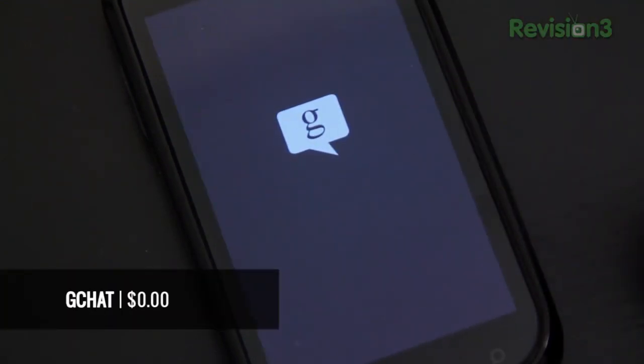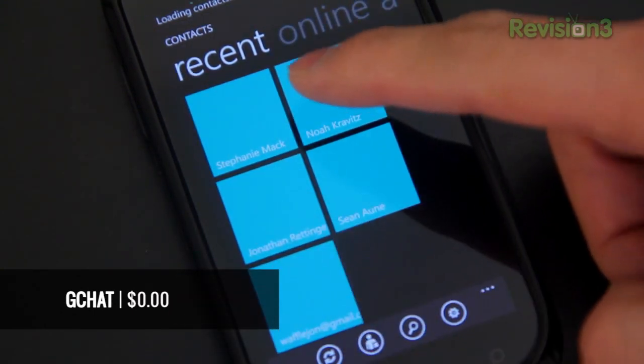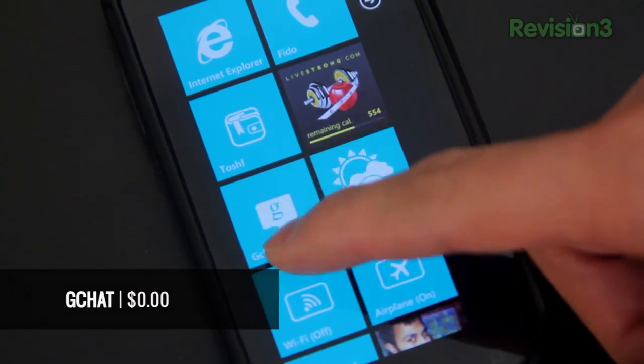Next, Gchat. This app is only available on the Mango software. It works beautifully and the interface is seamless with the Metro UI. It also has live tile support — awesome stuff.